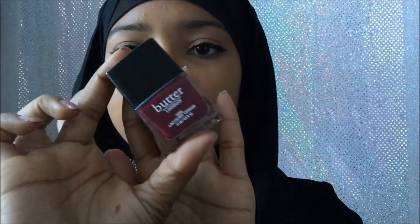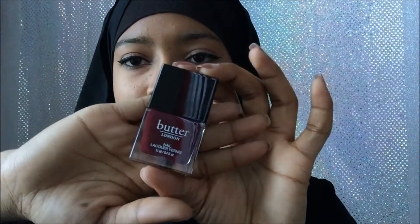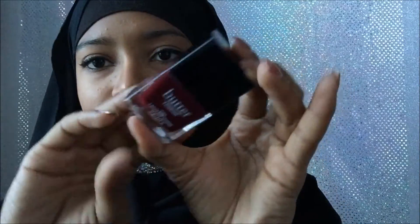The next item is the Butter London Nail Polish. Isn't this the cutest nail color? I feel like the next time I go out I have to get this color — it's so pretty.